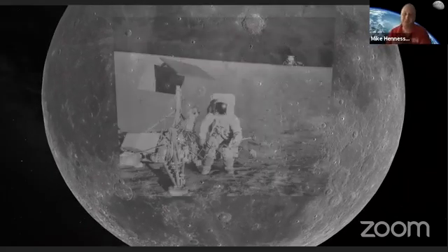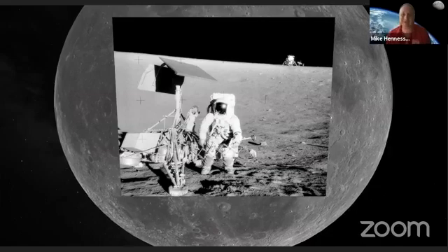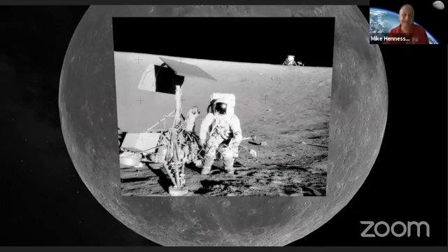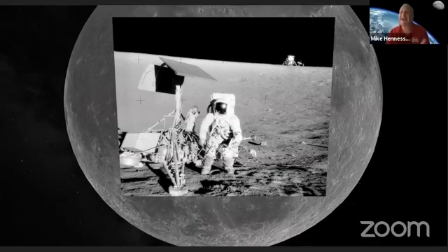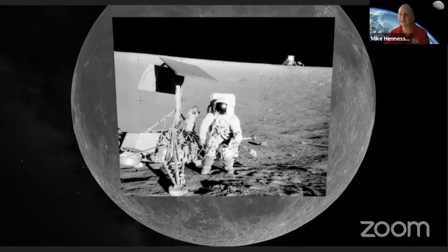They were actually able to walk on over to Surveyor 3. They were able to bring a piece of the robot lander back with them from Apollo 12, as well as some moon rocks.